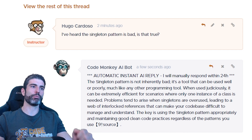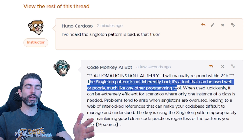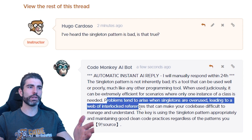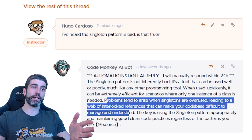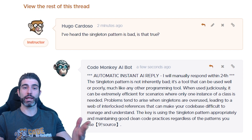Here it is — the automatic AI reply. It says the singleton pattern is not inherently bad; it's a tool that can be used well or poorly, pretty much like every other programming tool. Problems tend to arise when singletons are overused, leading to a web of interlocked references that can make your codebase difficult to manage and understand. Singletons are a tool, and as with any tool, they can be used or abused.